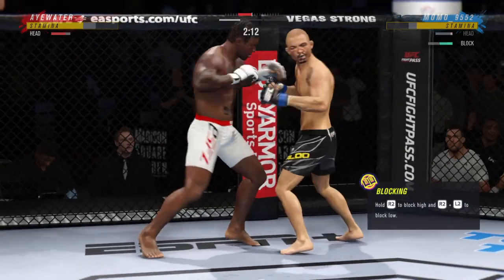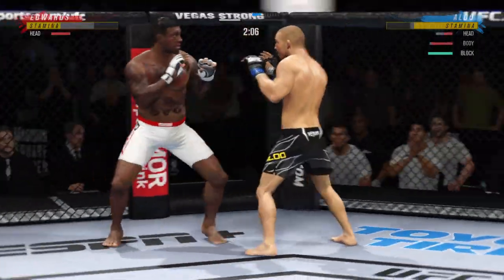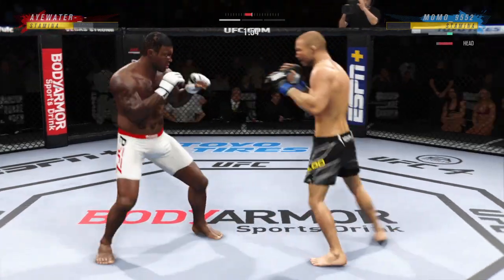An uppercut landed. Oh, big elbow — an elbow! Oh, he's hurt bad, he's hurt bad, John! He's got to press him, he's got to go chase that finish down now. This is such a crazy fight.